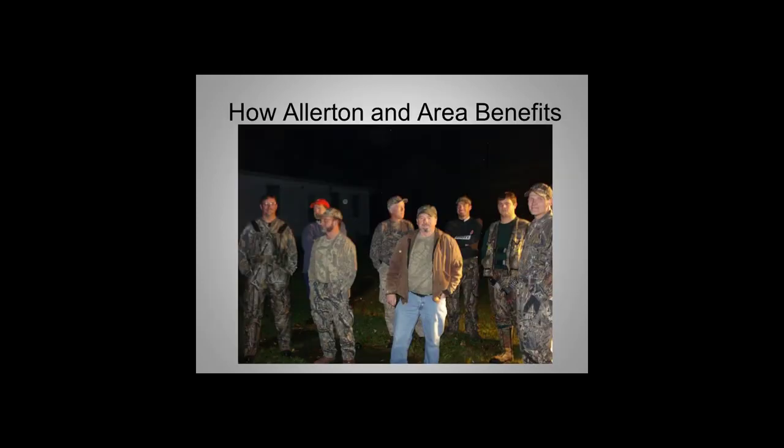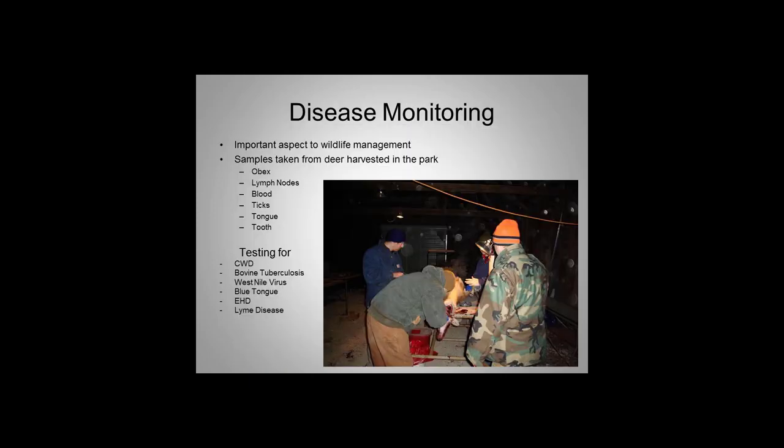When we first started, we wanted to get as much research-based data as possible. We took OBEX (brain stem), lymph nodes, blood, ticks, tip of the tongue, and a tooth for aging from harvested deer. All of that went to different parts of the university for research projects and grad student projects. We would also be testing for chronic wasting disease, EHD, Lyme disease, bluetongue, and a couple others — so it was a wide variety of things we could hit with one stone.